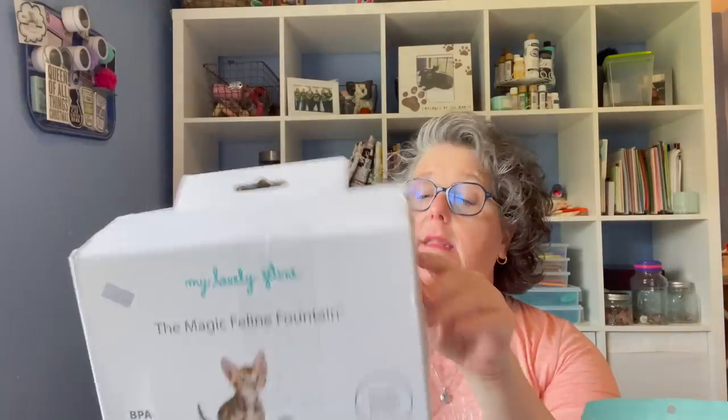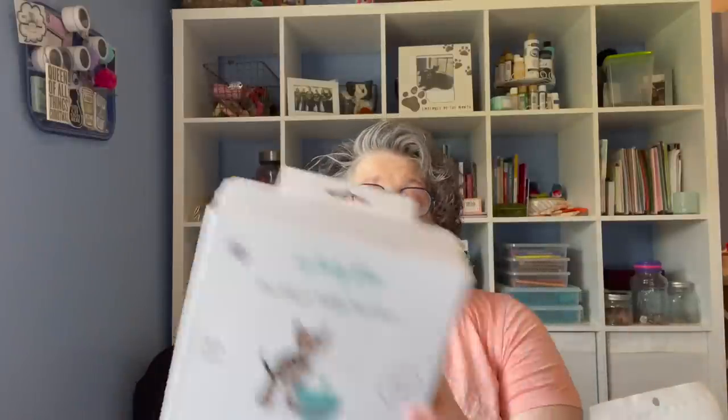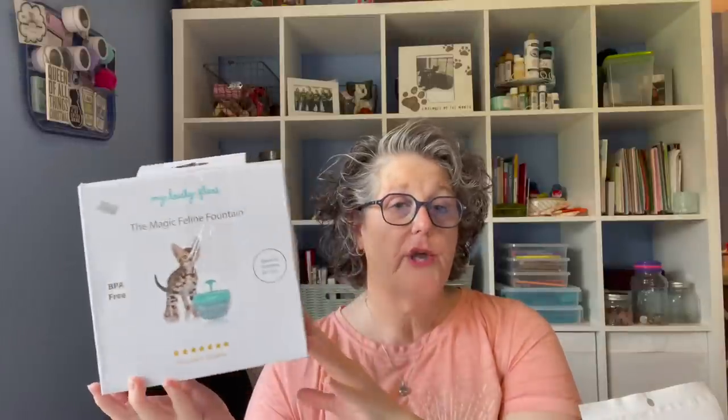Then I went to Goodwill — the actual Goodwill — and they had this. It is called My Lovely Feline, the Magic Feline Fountain. It had the fountain and then two brand new filters taped to the box, so I had no idea what was inside or if it was any good — like whether it worked or whatever. I brought it home, opened it, it was used, so I scrubbed it up and it works perfectly fine.